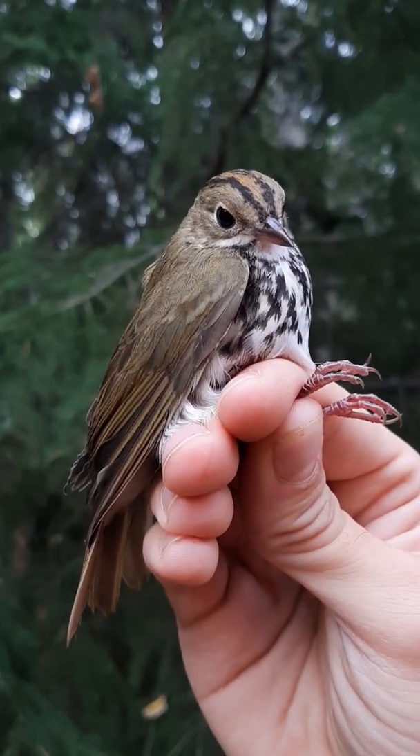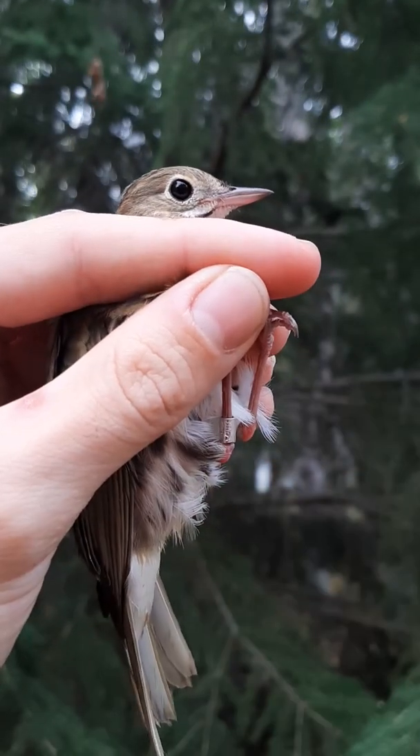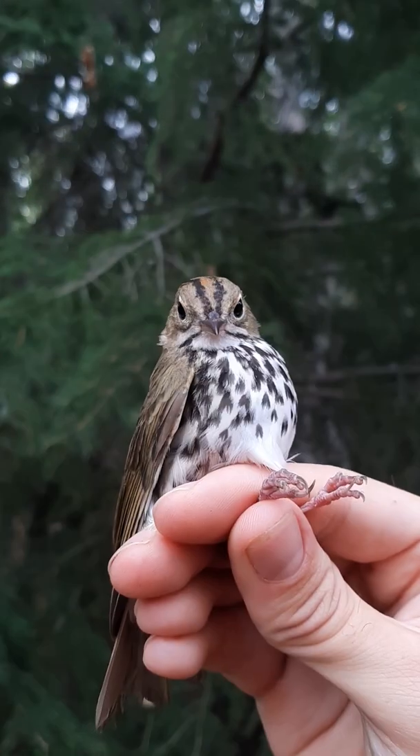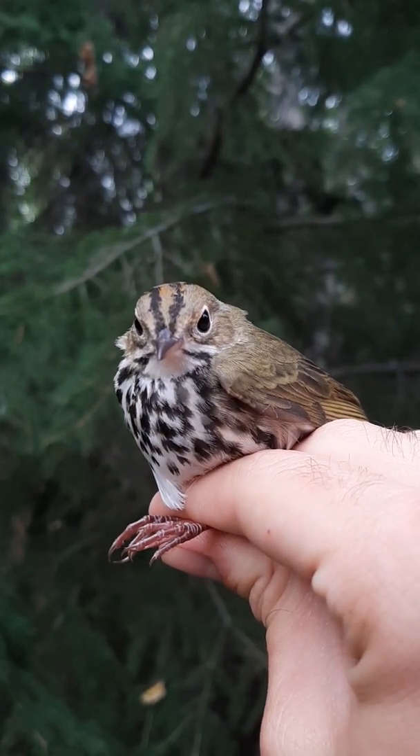In the ovenbird's case, it forages on the forest floor, much like thrushes, and so is similarly adapted with long legs to help it navigate. The spots on its chest blur its outline and help it blend in better with the forest understory, in a camouflage adaptation identical to that of thrushes.